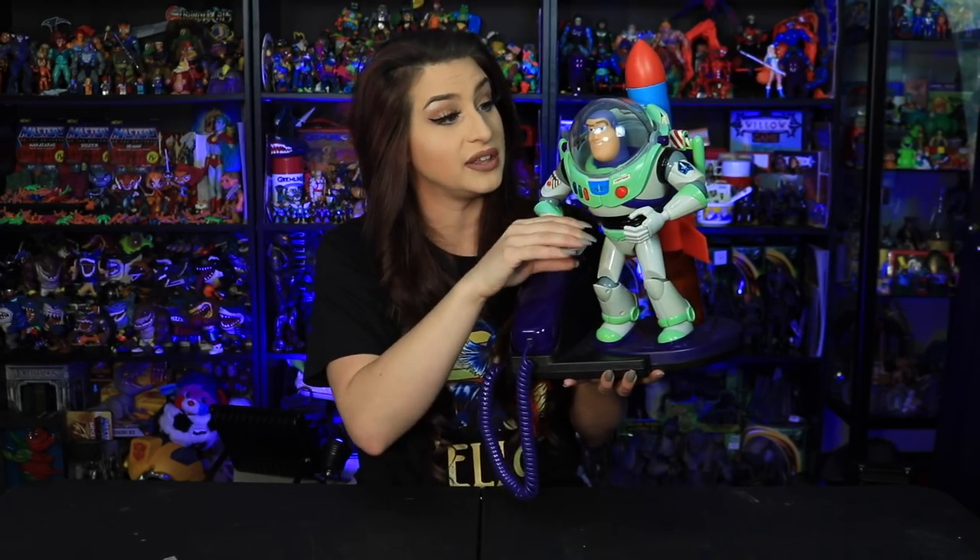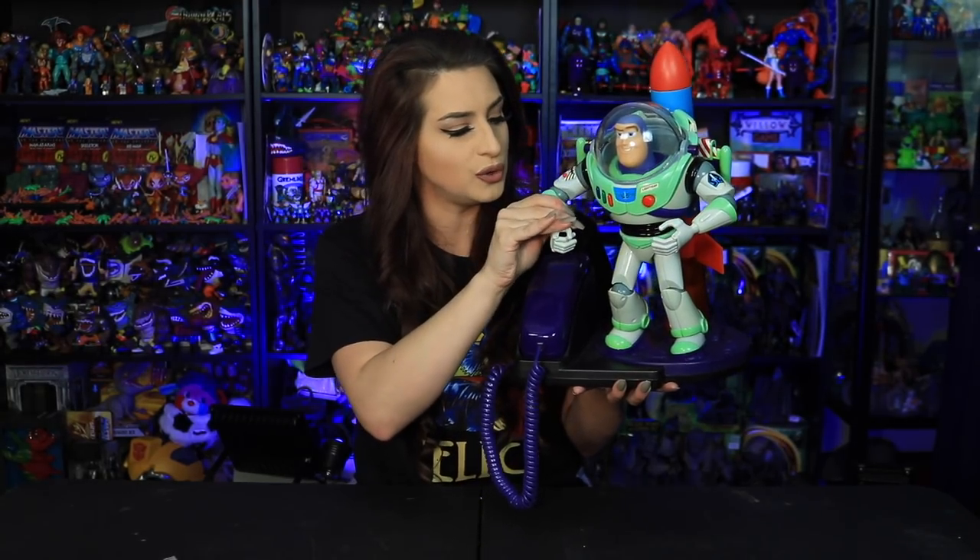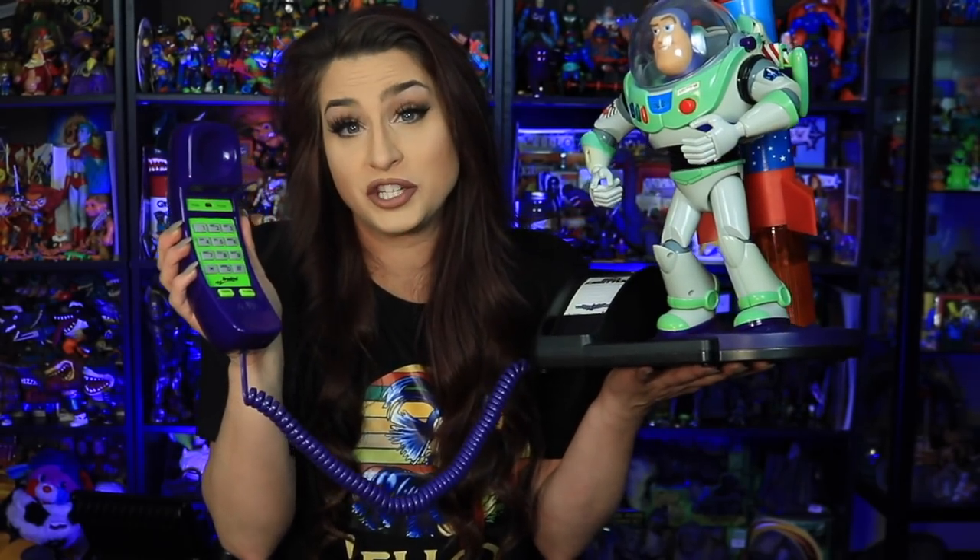The lights aren't real and neither is the laser. You can move the helmet up and down, and the arms move too. I believe this came out in the 90s since Toy Story 1 came out in 1995, and it definitely looks pretty 90s — especially with that green and purple color scheme. I got this on a used site for about $40 Canadian.